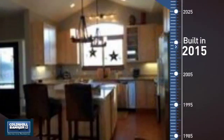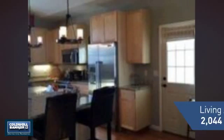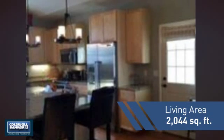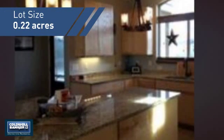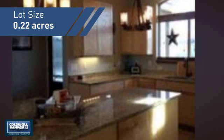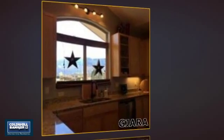This property was built in 2015 and features over 2,000 square feet of space, giving you a spacious layout to play host or kick back and relax after a long day. Inside you'll find four bedrooms, so everyone has a private space to come home to.